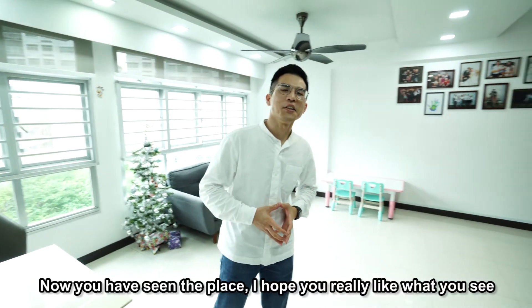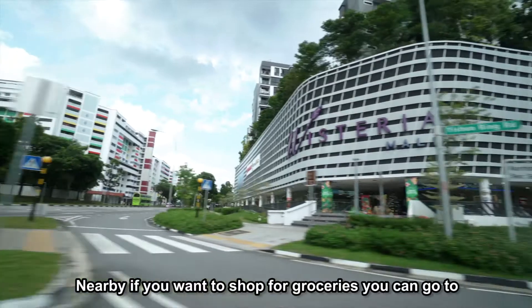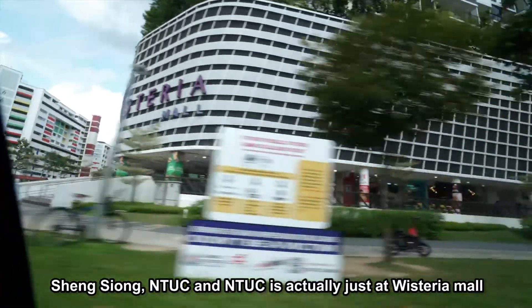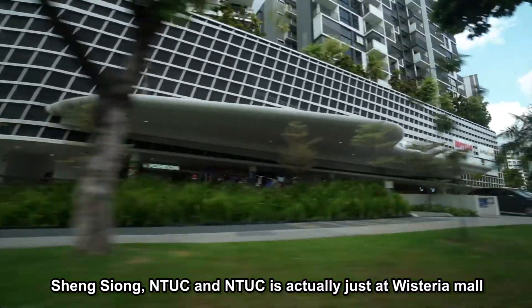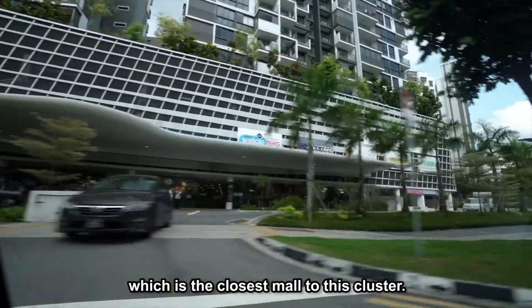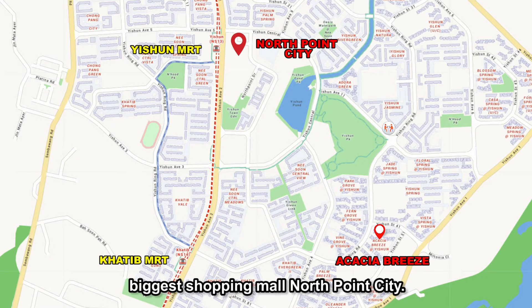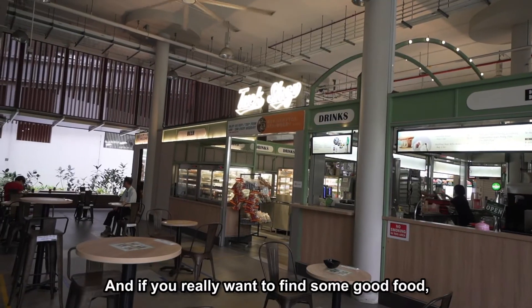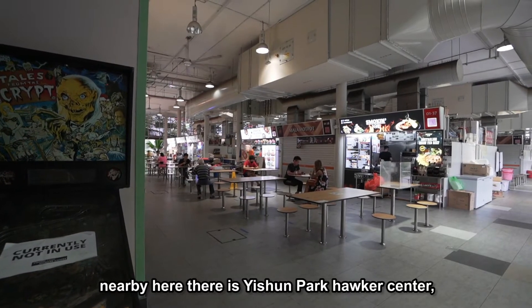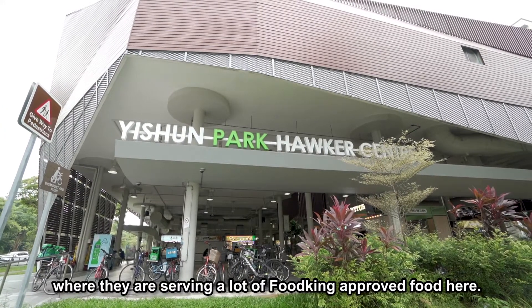Now that you've seen the place, I hope you really like what you see. Let's take a look at the locality of this cluster. Nearby, if you want to shop for groceries, you can go to Seng Xiong NTUC, which is just at Wisteria Mall — the closest mall to this cluster. One stop away, you also get to North Point City, the north side's biggest shopping mall. And if you're looking for good food, there's Yishun Park Hawker Centre nearby, serving a lot of Food King approved food.